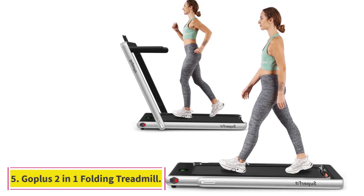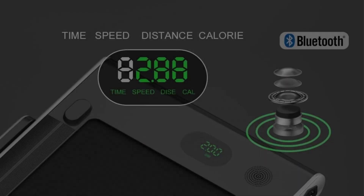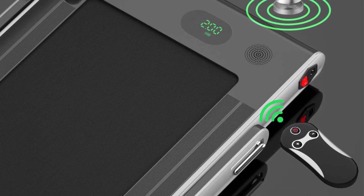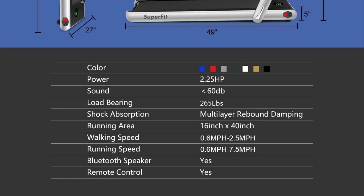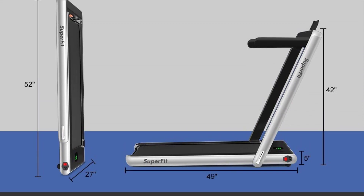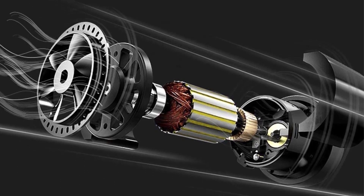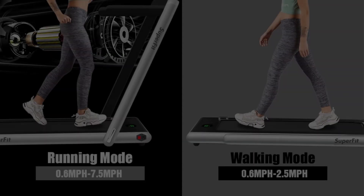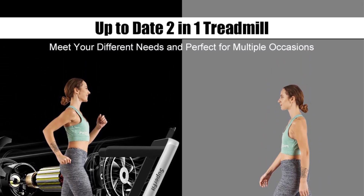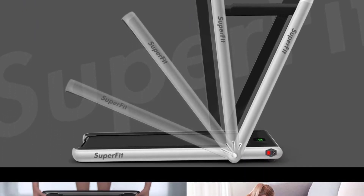At Number 5: the Goplus 2-in-1 Folding Treadmill. The Goplus Superfit 2-in-1 Folding Treadmill is an impressively compact and convenient treadmill. It can be used with the handrail folded down as a walking treadmill or in the upright position as a light jogging treadmill. In walk mode, it has a speed range of 1 to 4 km/h and can be used anywhere, including under a desk in your home office. In run mode, the speed range increases up to 12 km/h, making it capable of moderate running speeds. The handrail has a quick-release lever, so switching between modes is fairly easy.